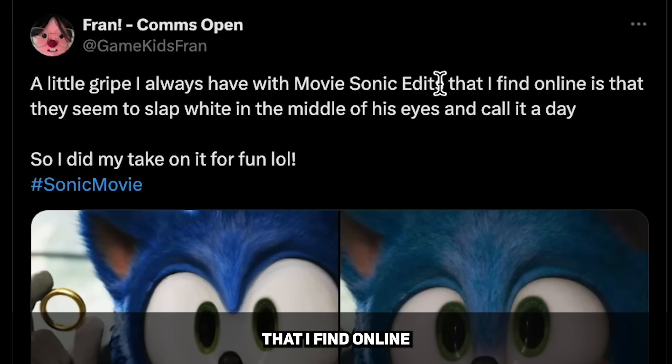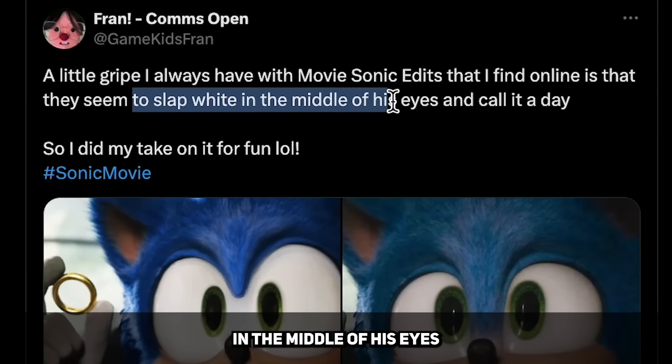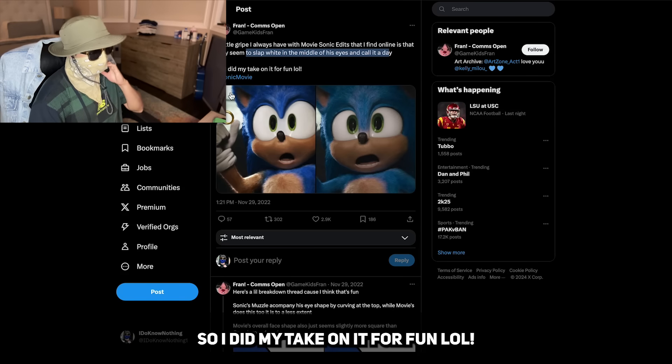A little gripe I always have with Sonic movie edits that I find online is that they seem to slap white in the middle of the eyes and call it a day. So I did my take on it for fun.